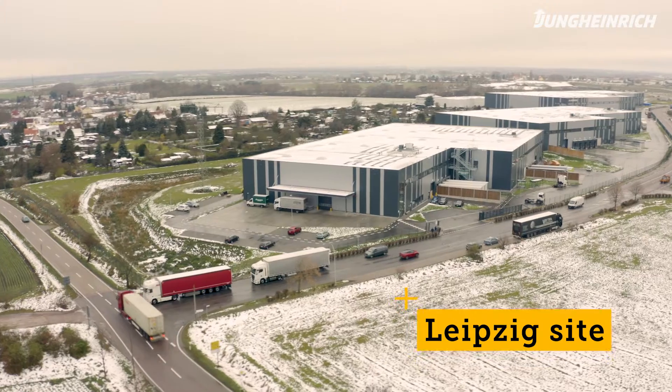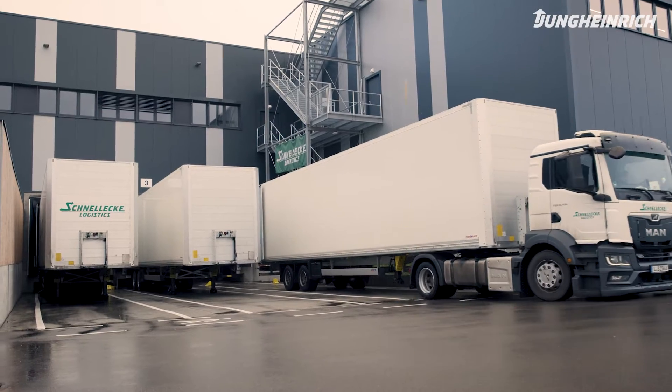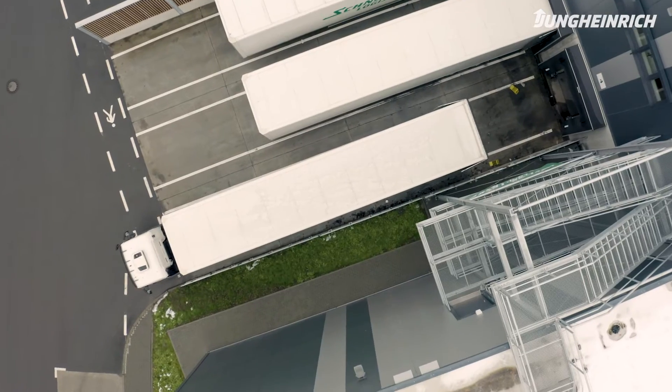We're here in Kabelsketal at one of our sites in Leipzig. We store different products for the automotive industry here, including cable harnesses, sills and rear skirts, and dispatch them just in sequence to the customer.